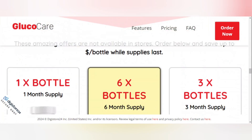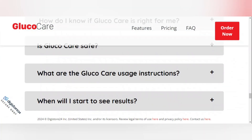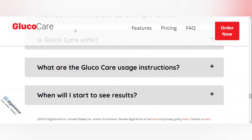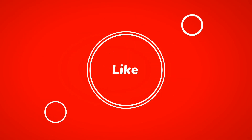To help you, I'll leave the link to the official website in the description of this video. I really hope this video has helped you and that the GlucoCare product can help you with whatever you need. If you want to receive more content about products, subscribe to the channel The Best Products for Your Health. Thank you for watching and see you soon.